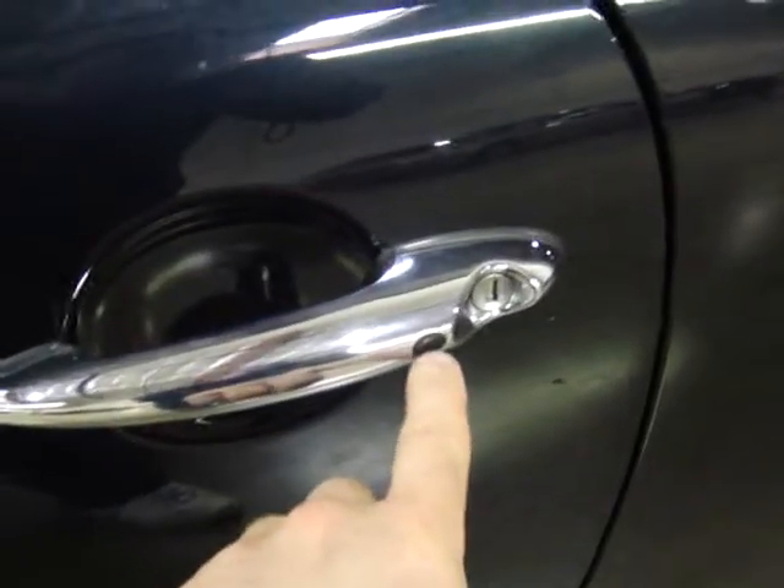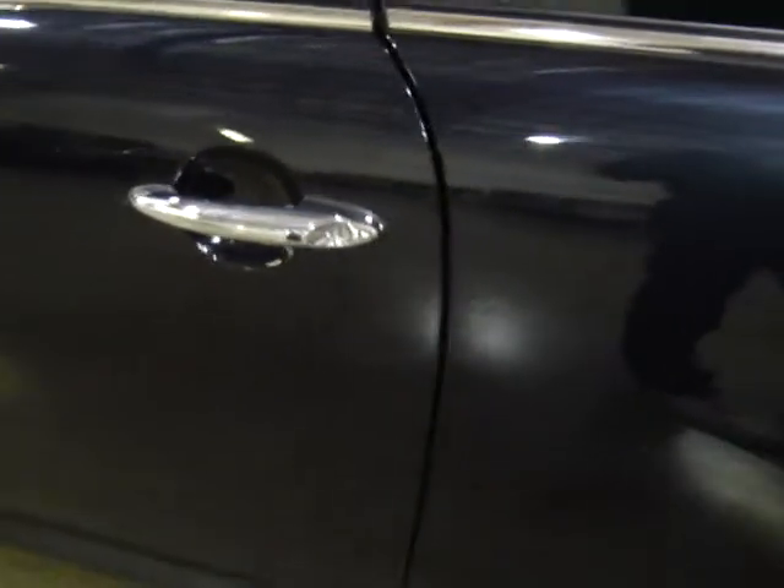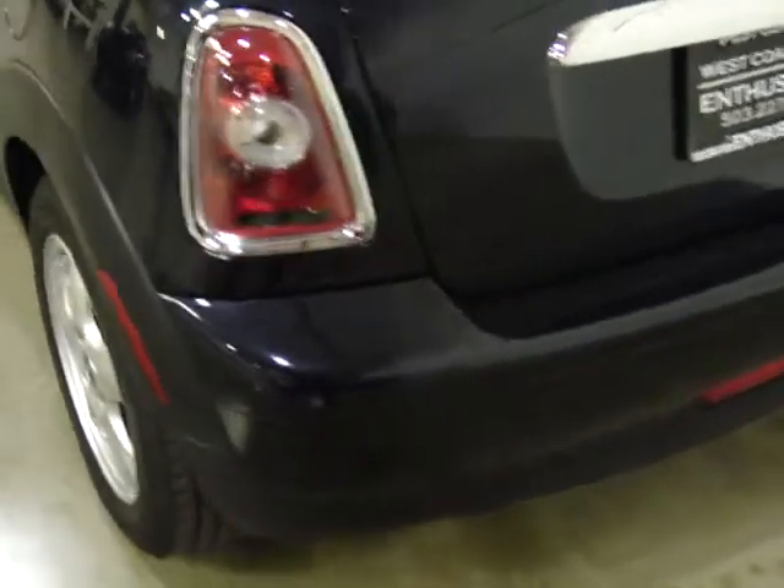It's also got what they call the convenience package on it. You can recognize that by this little black button here, and that allows you to access your car without taking the keys out of your pocket. It will also allow you to start your car without having your keys in the ignition, as long as they're in your pocket and your car can read them electronically.